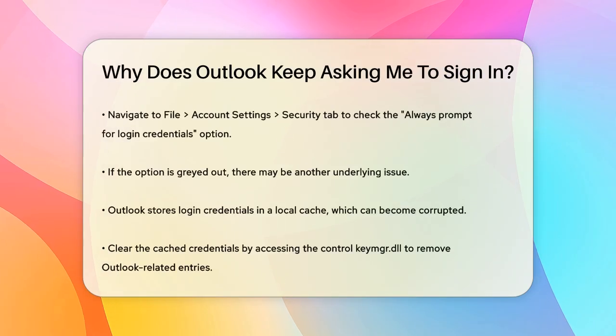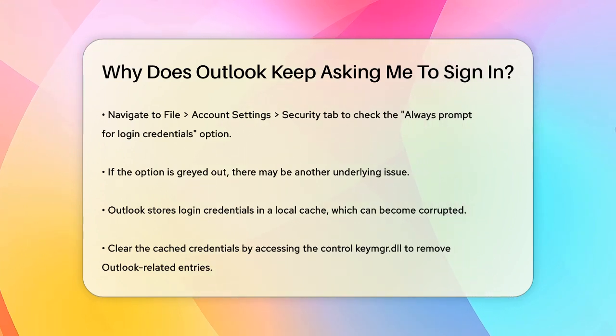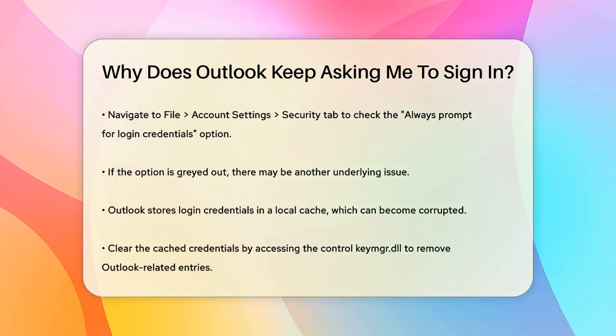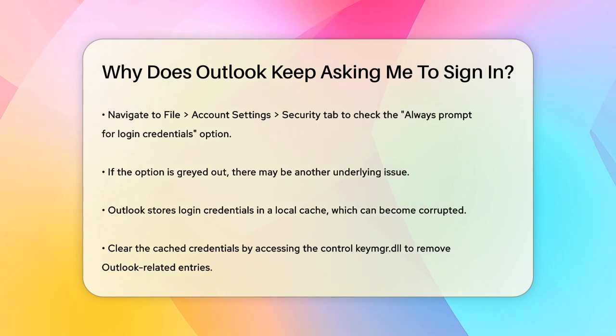Another possible cause is that Outlook is configured to always prompt for login credentials. To check this, go to File, Account Settings, Account Settings. Select your email account, click Change, then navigate to the Security tab. If the box next to Always Prompt for Login Credentials is checked, uncheck it and see if that resolves the issue.